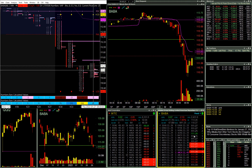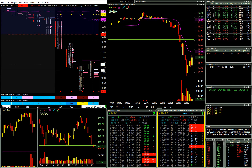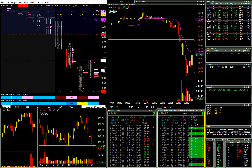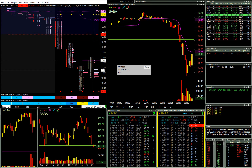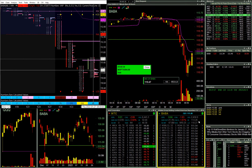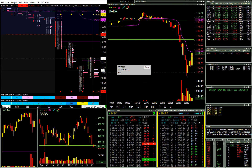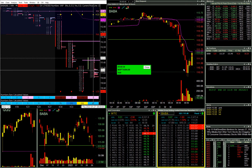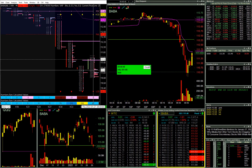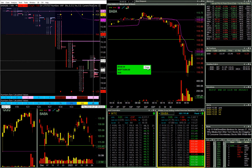Looks like I'm pretty close to getting filled on BABA at 40 cents. I got some BABA at 40 cents. My stop is at 112.20 and I am going to immediately set a low of day at 110. I'll cover down near low of day. Markets popping up — not good for my trade.